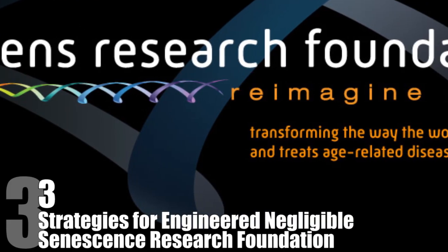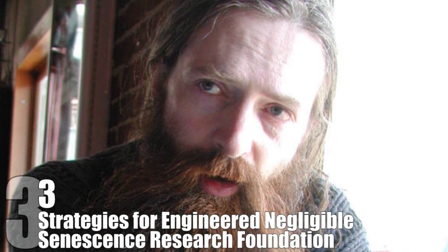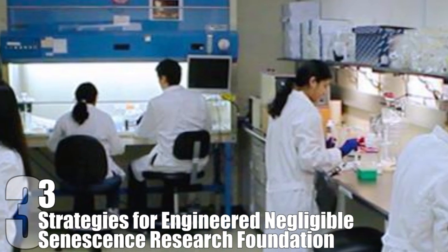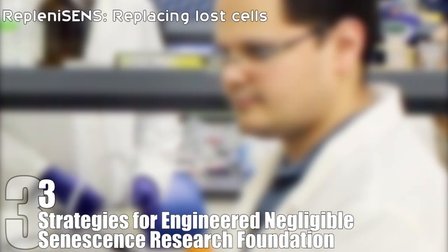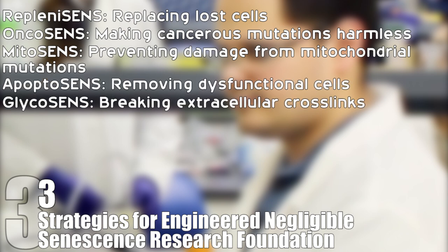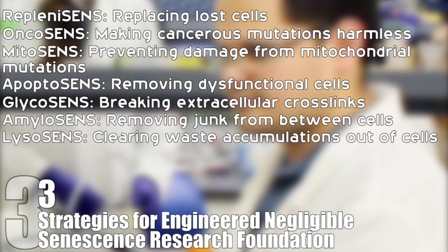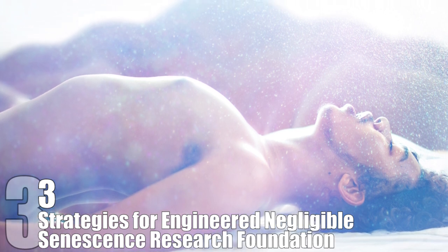Strategies for Engineered Negligible Senescence (SENS) Research Foundation: Their goal is to rid the world of age-related disease. Led by biomedical gerontologist Aubrey de Grey, the foundation is trying to develop techniques that would not only stop the aging process but also rejuvenate bodies. De Grey has identified seven types of molecular and cellular damage caused by essential metabolic processes: 1. Replacing lost cells. 2. Making cancerous mutations harmless. 3. Preventing damage from mitochondrial mutations. 4. Removing dysfunctional cells. 5. Breaking extracellular crosslinks. 6. Removing junk from between cells. 7. Clearing waste accumulations out of cells. De Grey believes that the first person who will reach the age of 1,000 is already alive today.